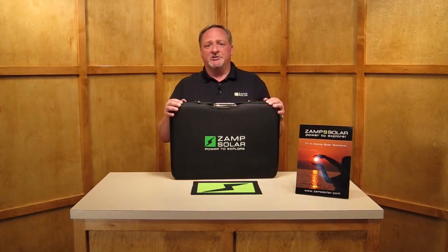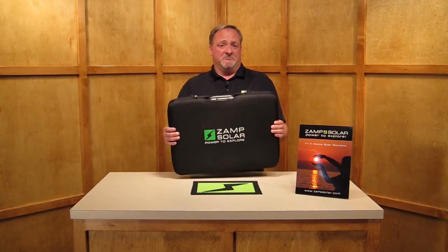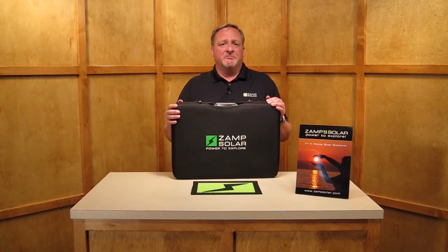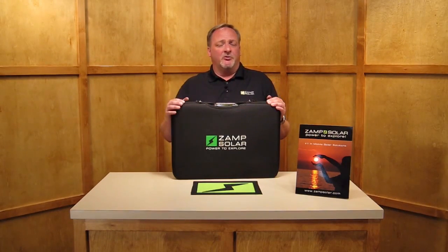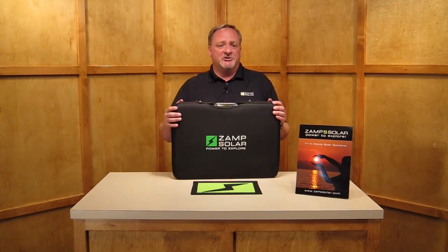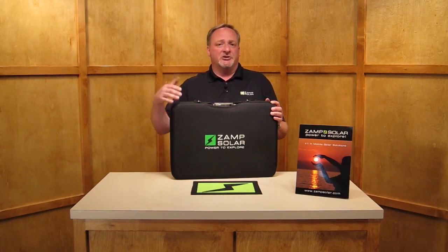Some of the other huge advantages of having a portable battery charging system is just that — it's portable. You can take it with you. You can chase the sun. Some of the disadvantages with a roof-mounted or hardwired system is exactly that: they're hardwired and nailed to the roof. The sun doesn't always sit in just one space. You can actually move it around with up to a 16-foot lead and chase the sun.